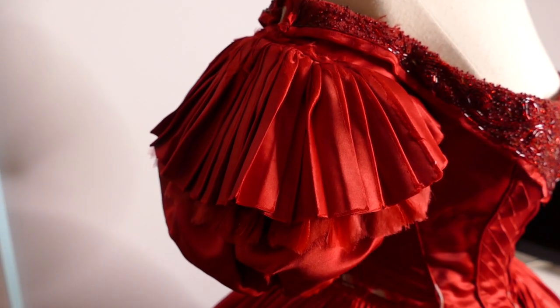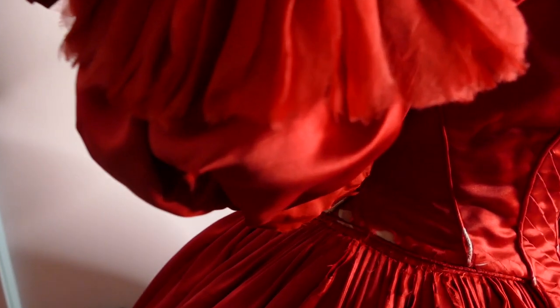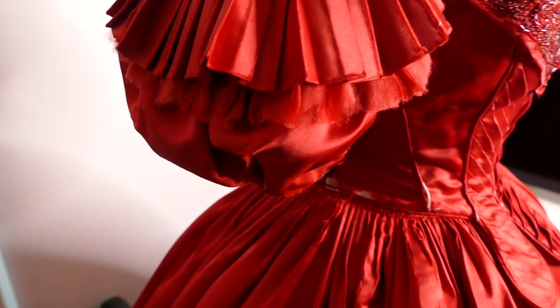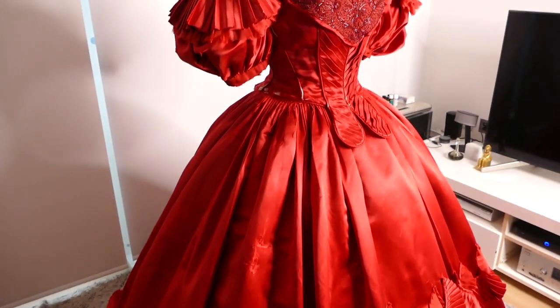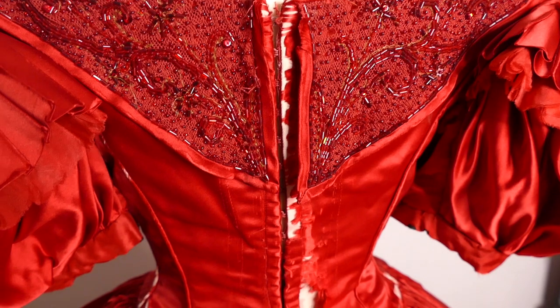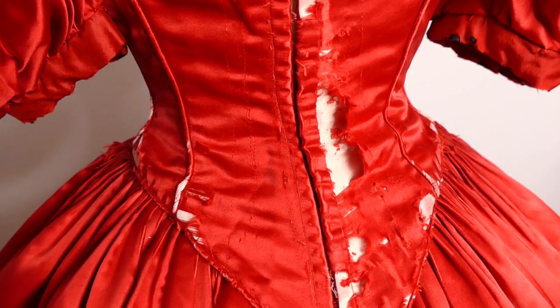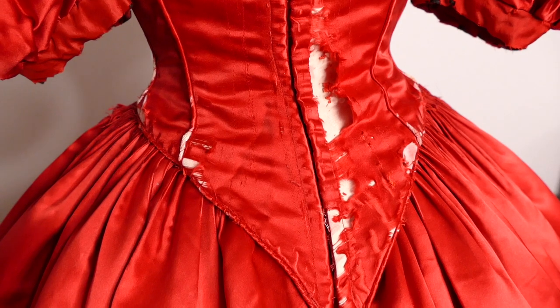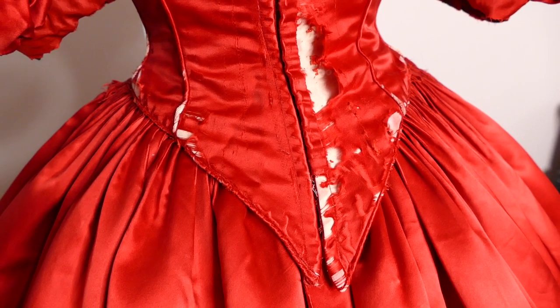There were originally red crystals hanging here but they've been taken off at some point for another production. The sleeve decoration matches that on the skirt, where there's one layer of pleated satin and then a layer of pleated organza, but the organza is very delicate and again it's shredding away around the edges. With this dress it's just a case of trying to preserve it as long as possible because the fabrics are very, very delicate.